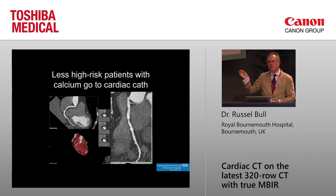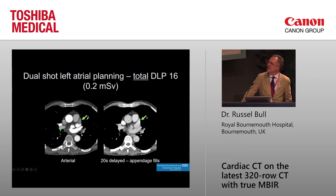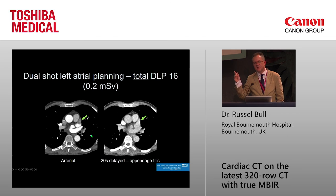We take a lot of high-risk patients with typical chest pain and a lot of calcium, and we're much better able to assess them despite the calcium because of much less blooming. For left atrial planning, since changing our protocol, no patients have had a transesophageal echo to exclude left atrial thrombus. About one in ten to one in twenty patients previously went for TOE due to apparent lack of filling of the atrial appendage on the arterial phase. Now we do a second shot at 20 seconds and the appendage fills. The total dose is 0.2 of a millisievert, and not a single patient has gone for TOE since we introduced this protocol.